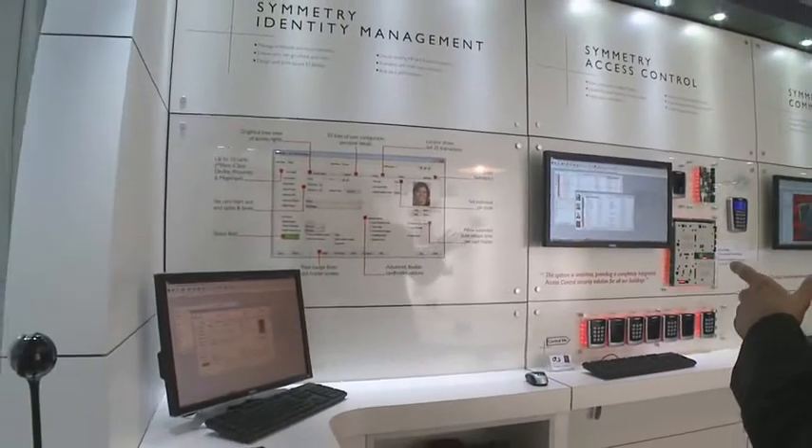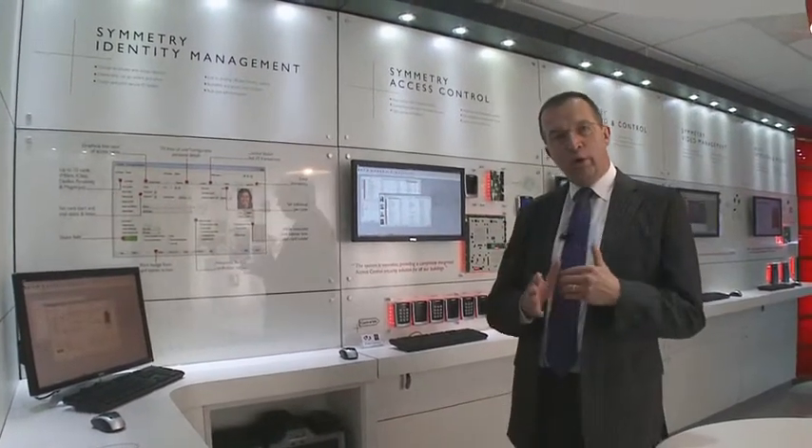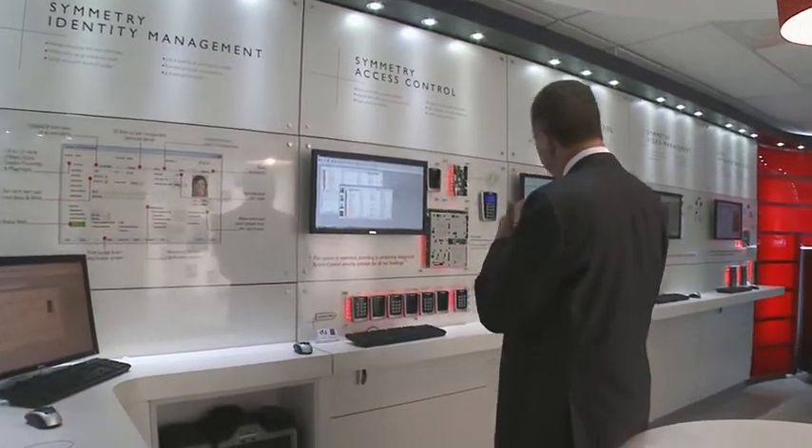Most of the room has got Symmetry in it. Symmetry is our integrated security management system which handles access control, video, alarms, and identity management. We split the room into four sections: identity management and access control, then command and control which involves video, graphics and integration, and finally a dedicated section on video and video analytics.